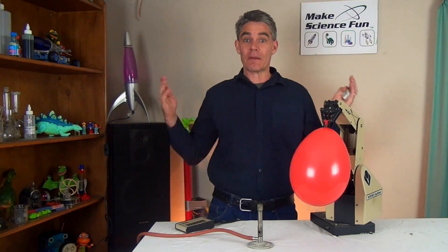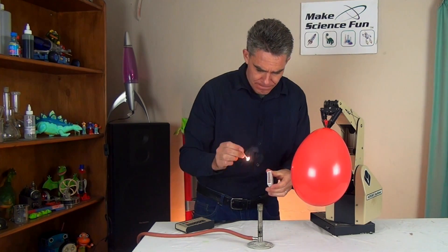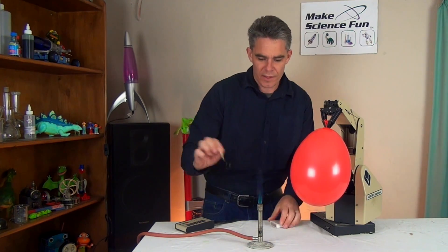Today we're going to compare the flammability of air to the flammability of hydrogen. So I'll just turn Mr Bunsen burner on. Ooh, got a nice blue flame. It's a bit like a jet engine.